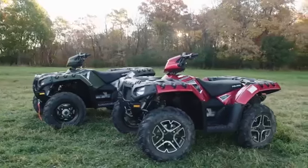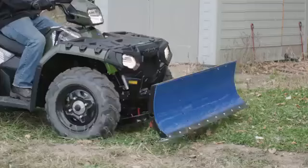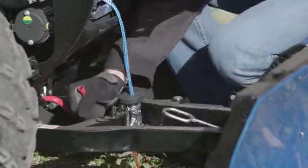When you own a Sportsman, you own the only brand of ATVs that comes with an integrated plow mount, meaning you can easily attach and remove a plow in seconds with no bulky mount.